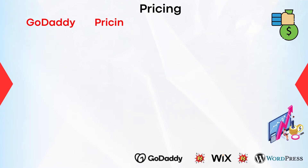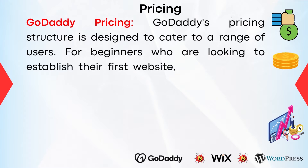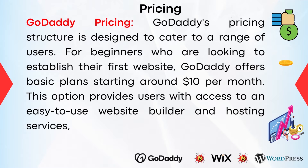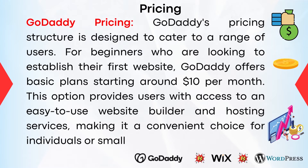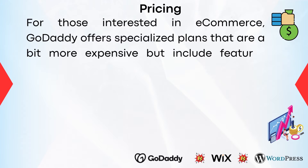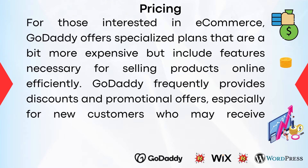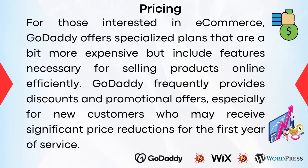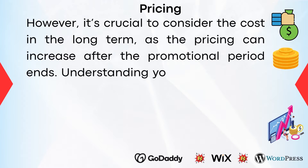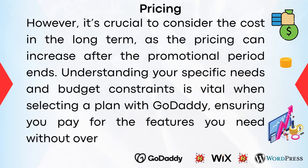Looking at pricing — GoDaddy's pricing structure is designed to cater to a range of users. For beginners, GoDaddy offers basic plans starting at around $10 per month, providing access to an easy-to-use website builder and hosting services, making it a convenient choice for individuals or small businesses. For those interested in e-commerce, GoDaddy offers specialized plans that are a bit more expensive but include features necessary for selling products online. GoDaddy frequently provides discounts and promotional offers, especially for new customers, though pricing can increase after the promotional period ends. Understanding your specific needs and budget constraints is vital when selecting a plan.